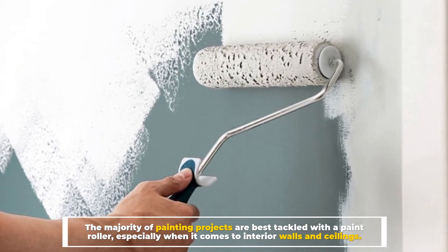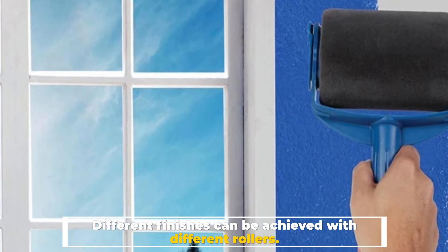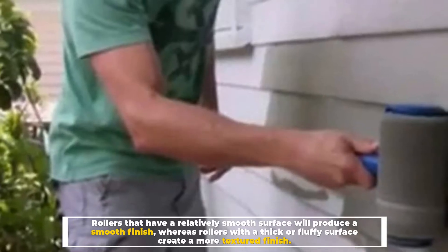The majority of painting projects are best tackled with a paint roller, especially when it comes to interior walls and ceilings. Different finishes can be achieved with different rollers. Rollers that have a relatively smooth surface will produce a smooth finish, whereas rollers with a thick or fluffy surface create a more textured finish.